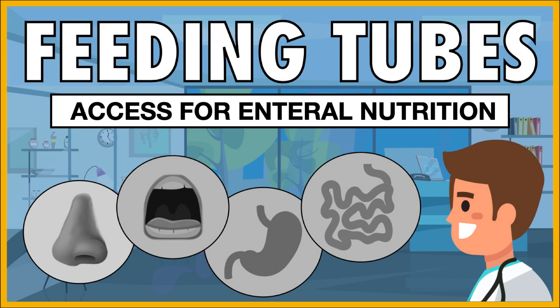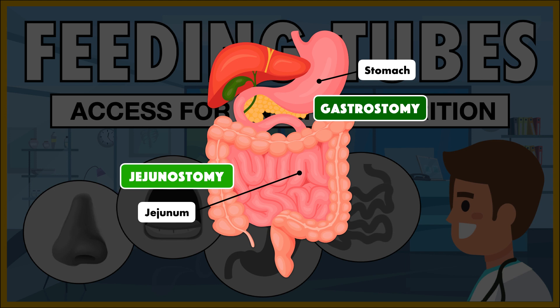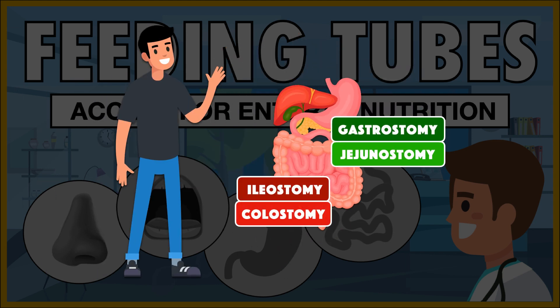If you've watched my video on feeding tubes, then you've heard me talk about ostomies before. There's the gastrostomy, which gives access to the stomach, and there's the jejunostomy, which gives access to the jejunum. Although these are technically considered ostomies too, they have very different functions. The gastrostomy and jejunostomy offer a safe way to get nutrients into the body, whereas the ileostomy and colostomy provide a safe way to get waste out of it.